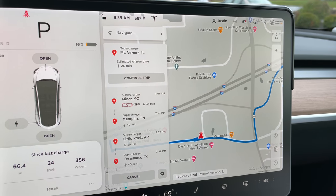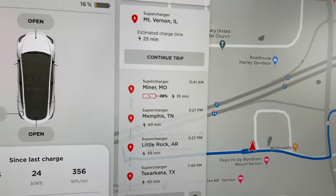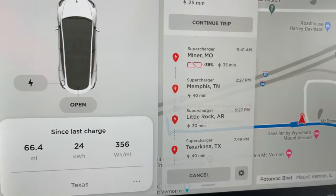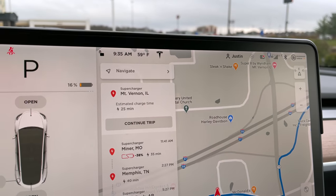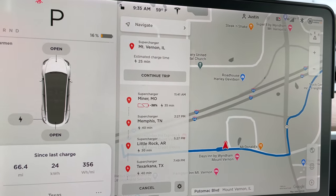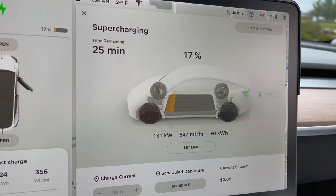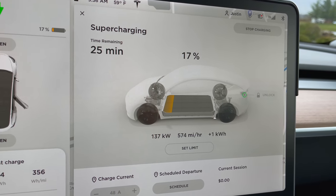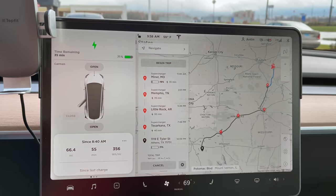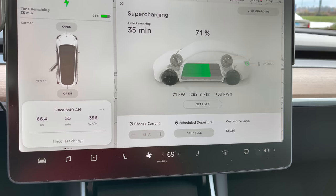We made it — 16%. We're supposed to be here for about 25 minutes, so we'll get plugged in. We did 356 watt-hours per mile — awful, but wet roads, windy, a little chilly. It's starting to warm up, actually getting close to 60, so hopefully the sun comes out. We got charged up to 71% and should arrive at 15% at the next charger. Cost: $11.20.